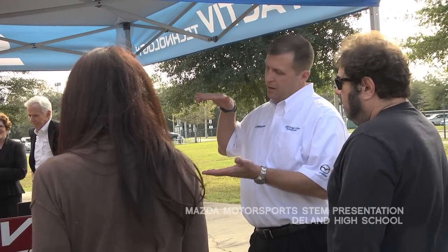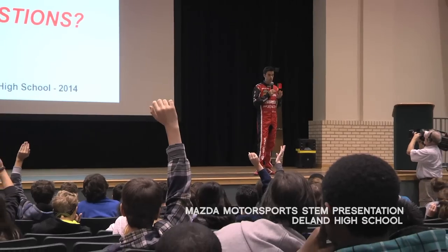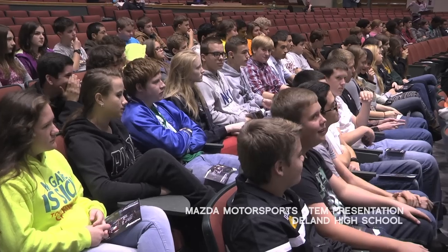We have Mazda Motorsports — their race team has brought their car to do a STEM presentation to our students. What the students are seeing today is kind of an understanding of the components of STEM.